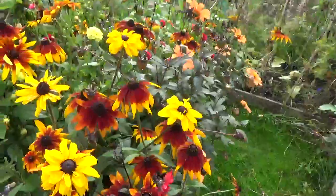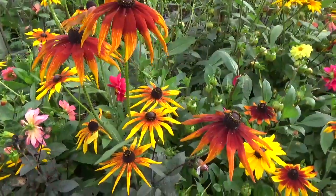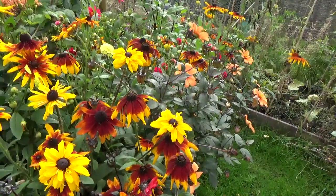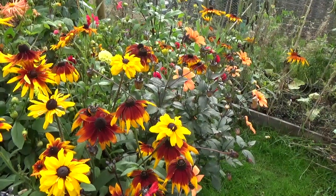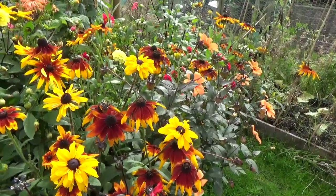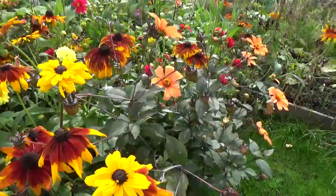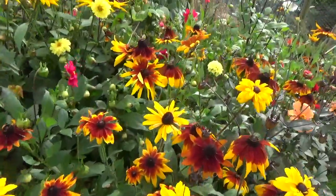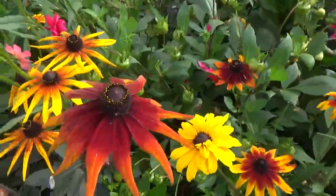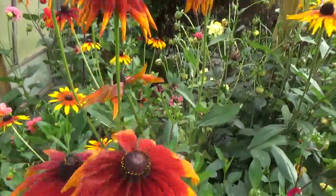Just look at these rudbeckias — aren't they beautiful! I'm not even sure whether I actually sown the seeds for these. I think they must have been in some of the mix I sprinkled over. I did grow some rudbeckias but I could have sworn there were only a couple of plants left, so whether these are all coming from those two plants — maybe so. But anyway, they've certainly brought some lovely colour. It's fantastic, so much beauty here.